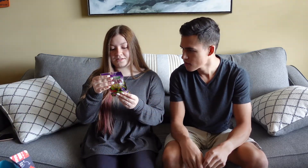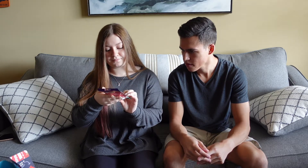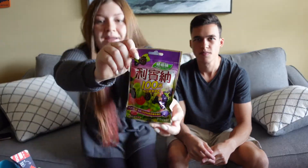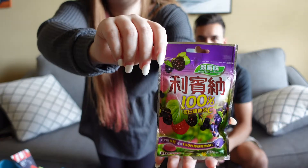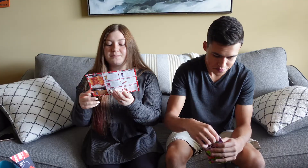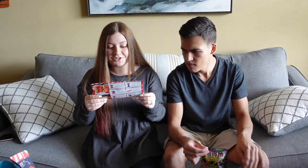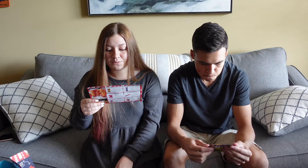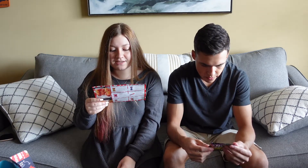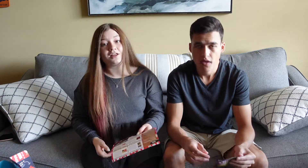Next we have these — black currant pastilles, mixed berry flavor. They have such fun packaging. From the guide: mixed berry pastilles — these soft pastilles have a vibrant berry flavor that floods your mouth with fruity delight. Made with real black currant juice, this snack is not only tasty but it's also a great source of vitamin C.